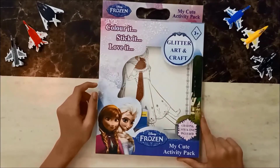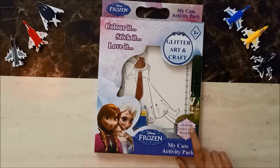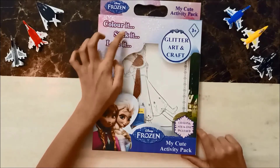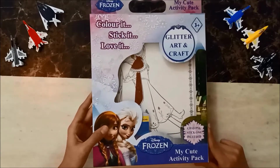Now comes the Disney Frozen cute activity bag. It contains crayons and stickers, and the theme is color it, stick it, love it! I would of course love it — I love Frozen!